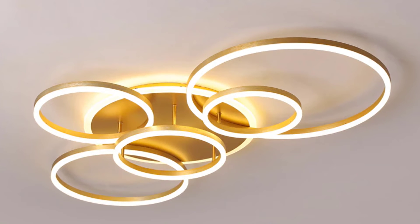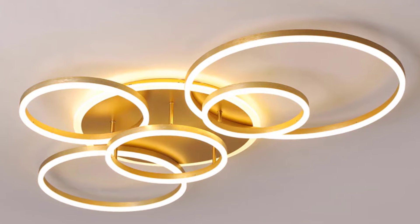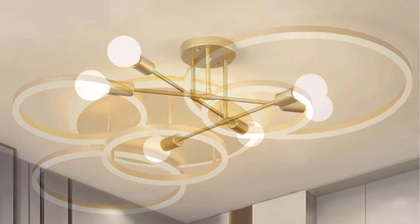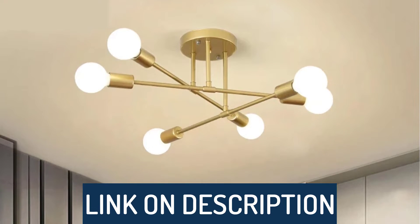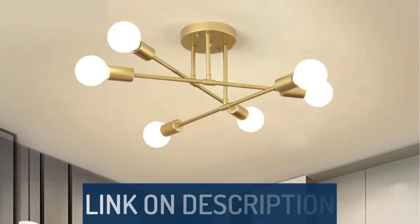Hi guys, today's video we're going to check out the 5 best chandelier lights on the market. This list was made based on our personal views, and are listed based on rating, review, orders, price, quality, durability, and more. To see prices and get more info about the products shown, be sure to check out the description below.